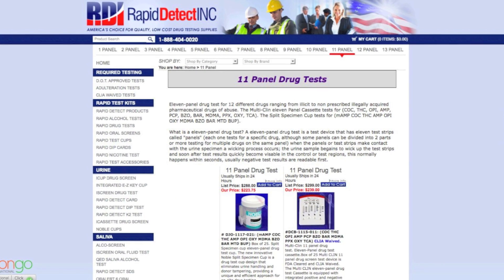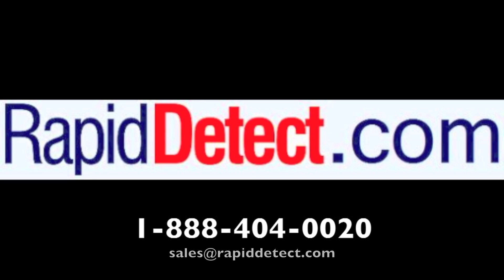For more information about any of our products, call to speak with one of our friendly, knowledgeable sales consultants toll-free at 888-404-0020, between 8 and 4 p.m. Central Standard Time, Monday through Friday, or email sales at our company.